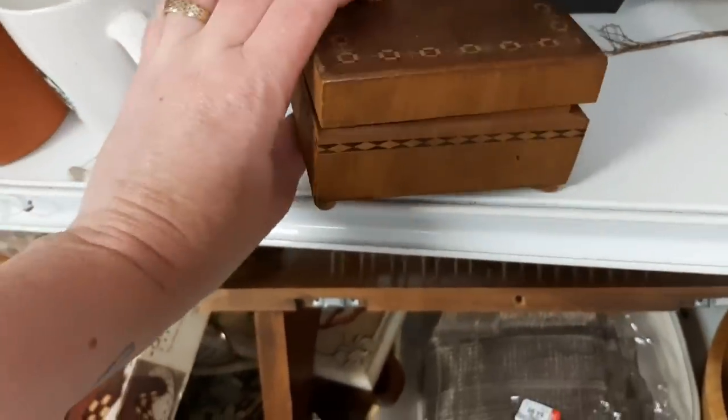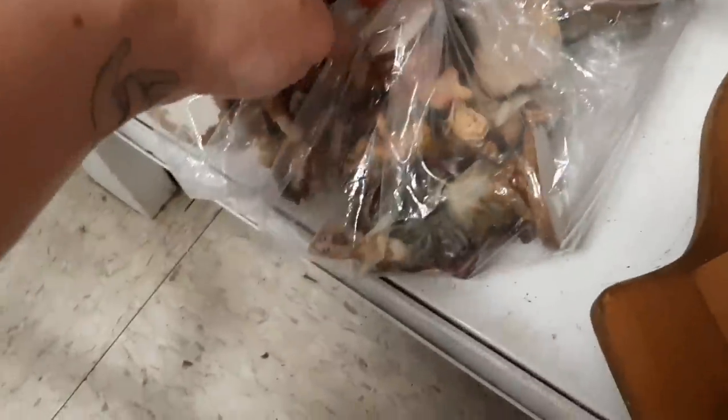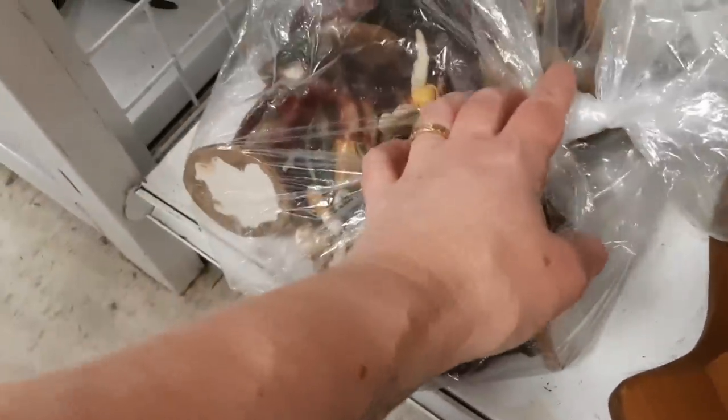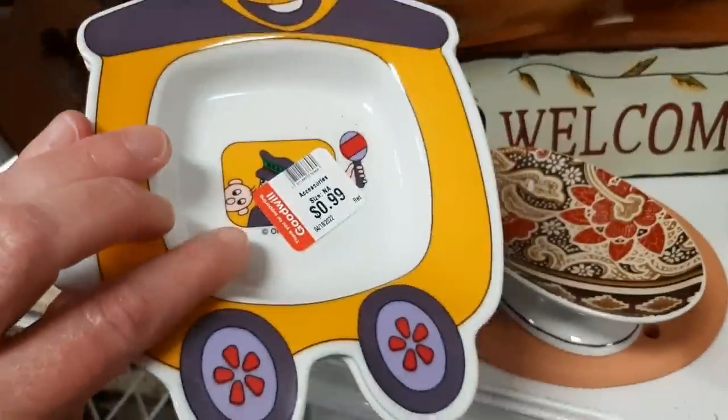I saw the poodle and was distracted, and then I went back to the wooden box. I decided to go with the poodle. And then I'm checking to see if that nativity looks promising — I think it was resin and I didn't feel that was a good buy.